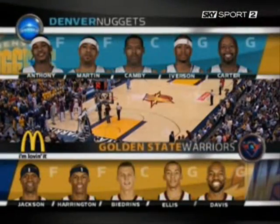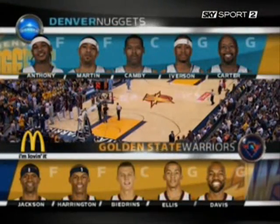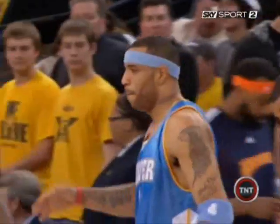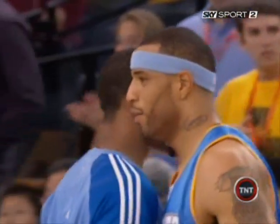The Nuggets have the highest scoring tandem in the NBA with Melo and A.I. Work yourself through this first five minutes — it's going to be a real adrenaline rush for both of these teams. It's just a smart move by Baron Davis. Camby makes a great block, and he leads the NBA in block shots.